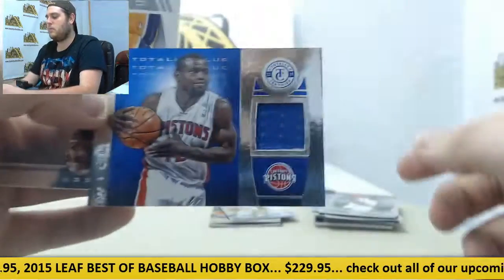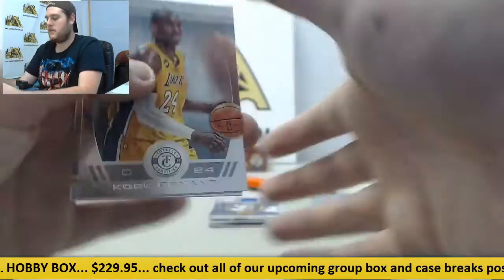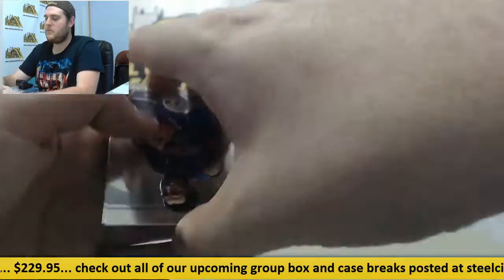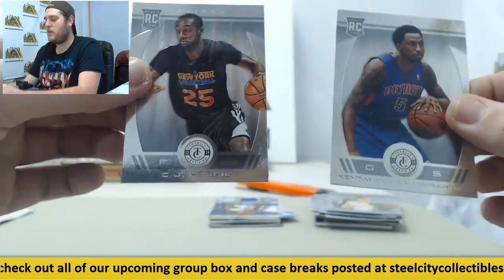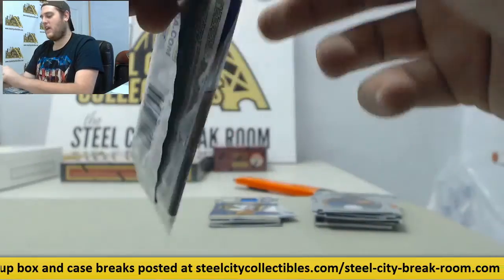Hickson, Jersey Swatch right here. Will Bynum, out of 99. Kobe — gotta keep flipping him. Kentavious Caldwell-Pope rookie and CJ Leslie rookie for the Knicks. Last pack — should be getting one more hit out of here.